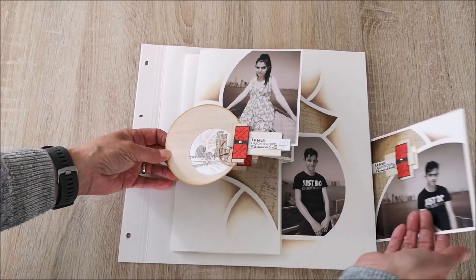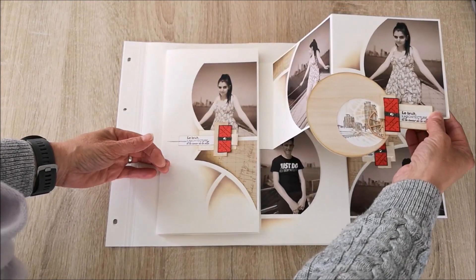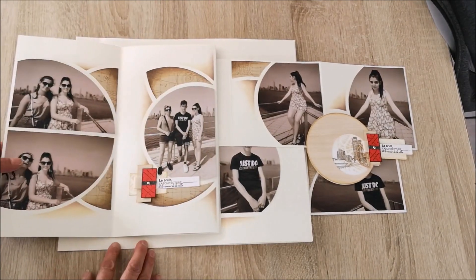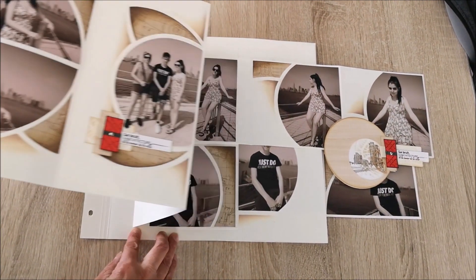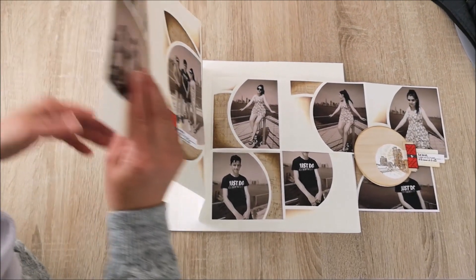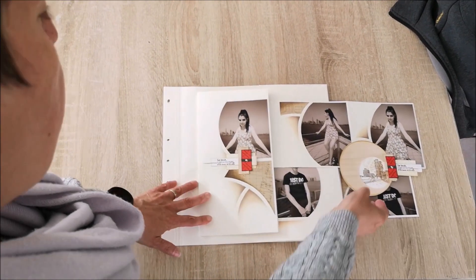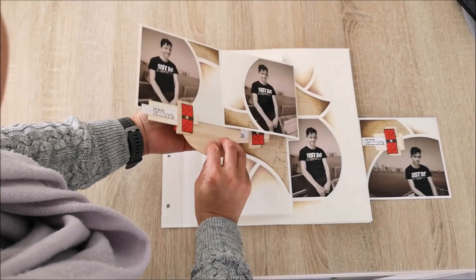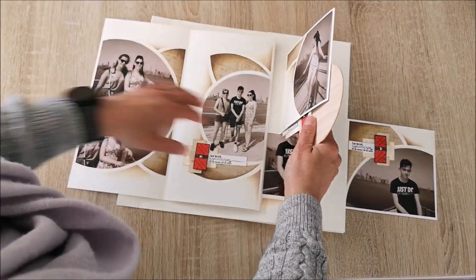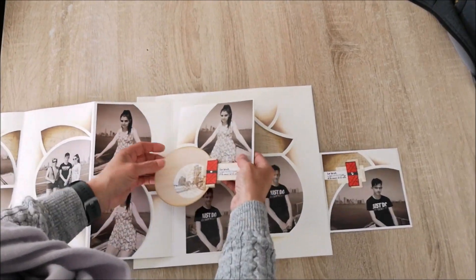Tout d'abord, les petits volets accordéon qui se déplient. On les verra à l'envers tout à l'heure, le grand feuillet accordéon qu'on voit ici sur ses deux faces. Ici le dos du petit feuillet accordéon. On va ouvrir tout ça pour regarder la suite.